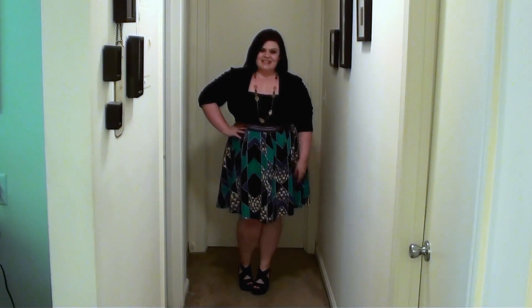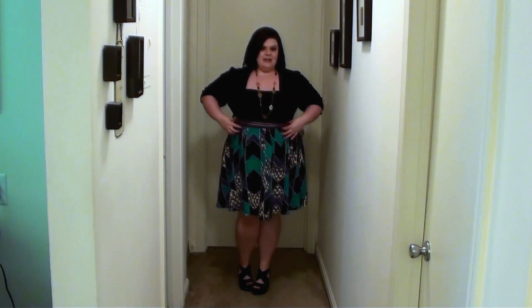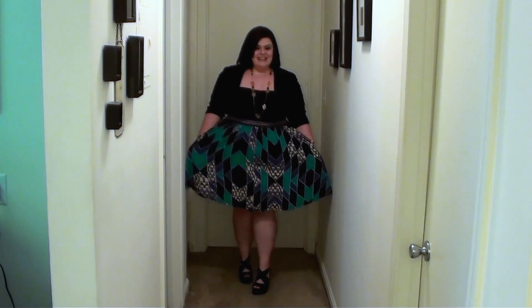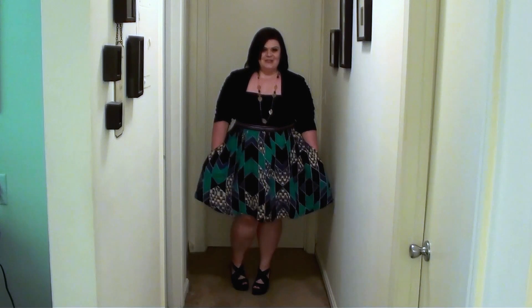So this is the outfit of the day. The dress is from Target — it's black up at the top and it is strapless. It has some rubber on the back to help keep it up, like you see on tube tops and strapless styles. It has an elastic band right here, it's striped, then it flows out and has pockets. It's a little multicolored geometric print.